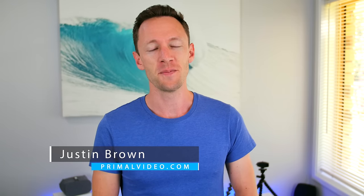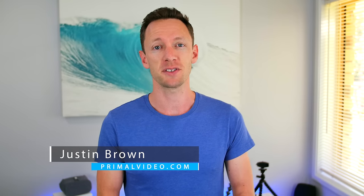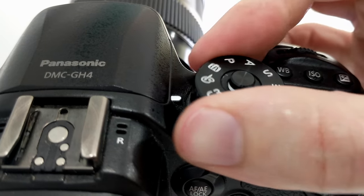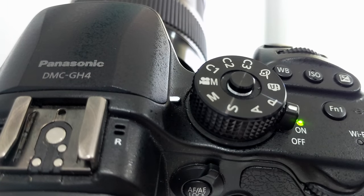Hey, it's Justin Brown here from Primal Video. With so many different DSLRs, mirrorless, and point-and-shoot cameras available today, a lot of them will give you pretty good results for video if you just leave them set to auto. But it's not until you kick your camera into manual mode where you can get full control over your videos and really take them to the next level.